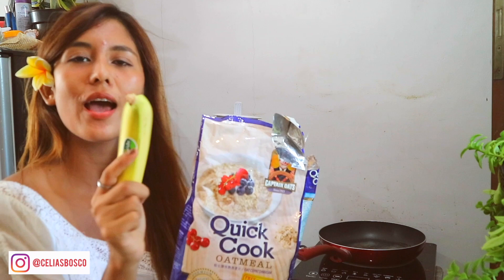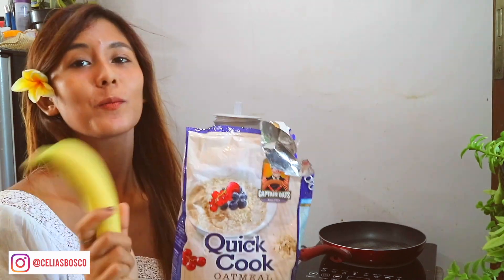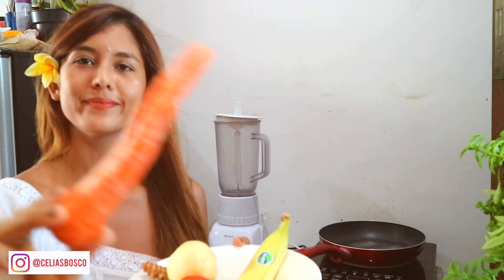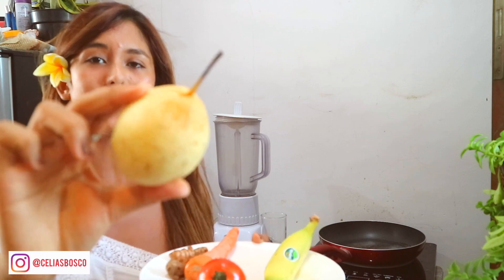Today I feel like I wanna have my banana. So I'm gonna show you how I make it. Also, for the juices — for the vitamin C morning immune booster juices — I have tomatoes, carrot, turmeric, ginger, and pear.